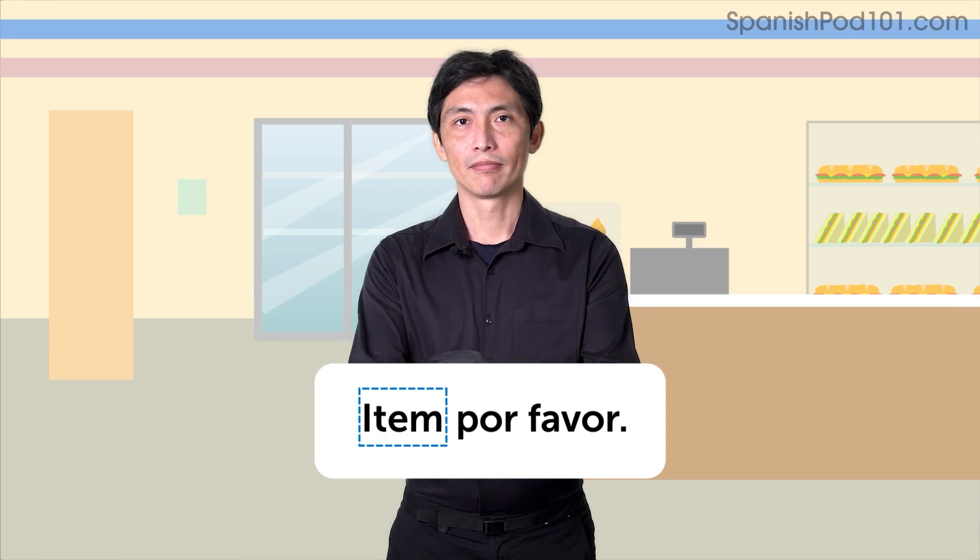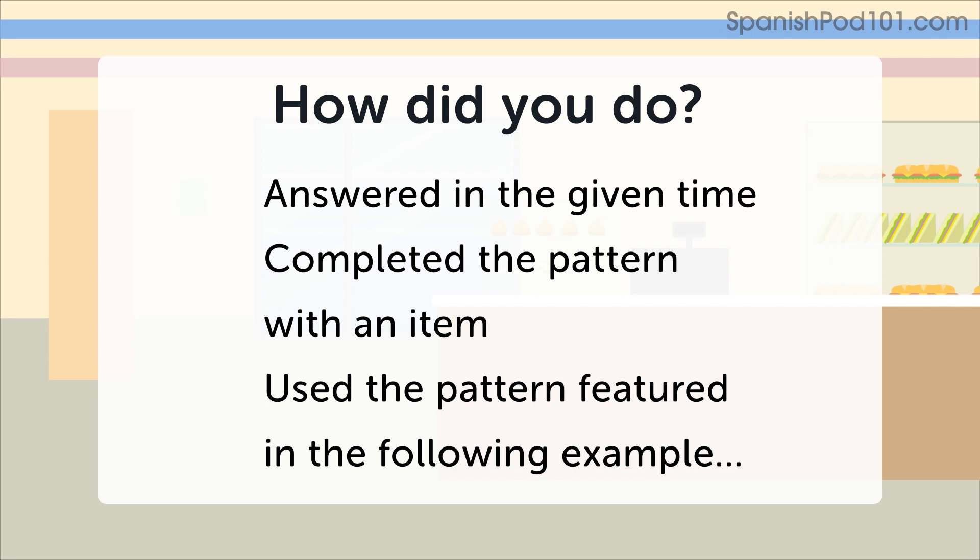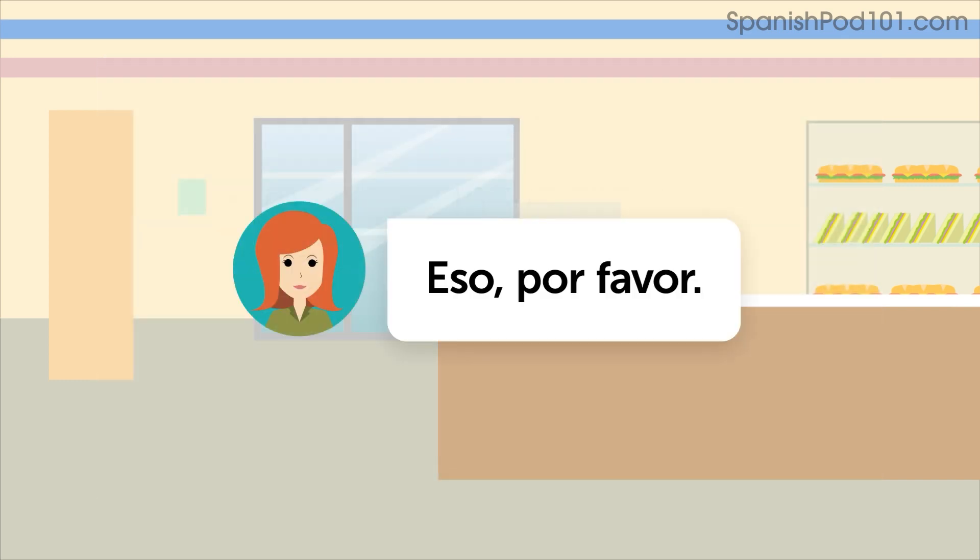Aquí tiene. How did you do? You can consider this practice exercise successful if you were able to answer in the given time, completed a pattern with an item, and used the sentence pattern featured in this example. Eso, por favor.